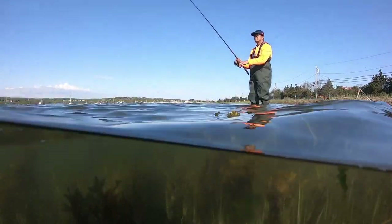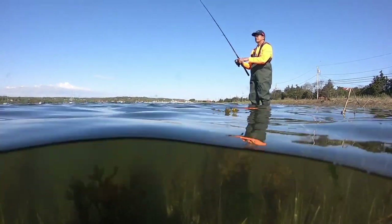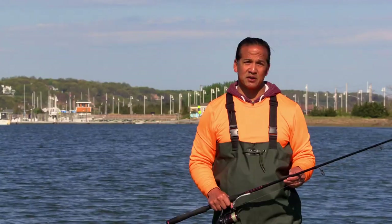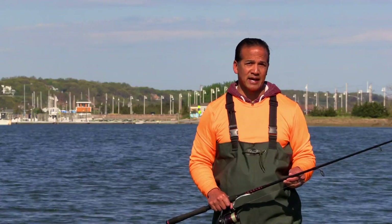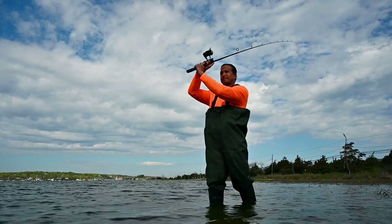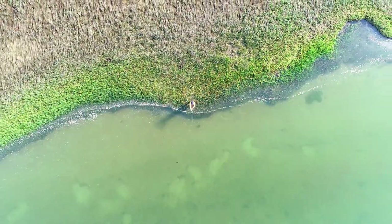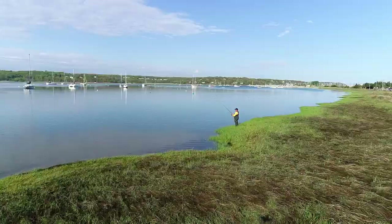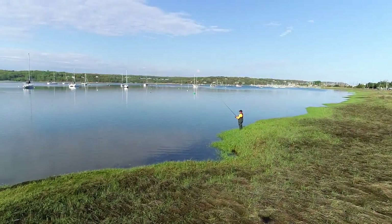Back bays are generally shallow and often have dark areas, which are the first spots to heat up water temperatures. Add great tidal fluctuation, and during the peak of the ebb, that mudflat or the marshes warm up water temperatures as well. As top predators, striped bass hunt baitfish that flourish in warming waters, in search of protection along shorelines, marshes, structures, drop-offs, and draining channels.